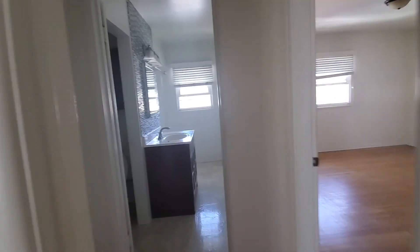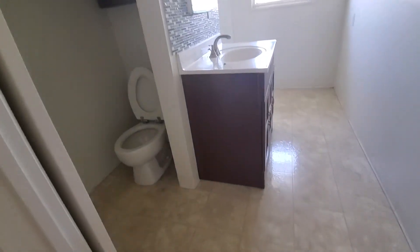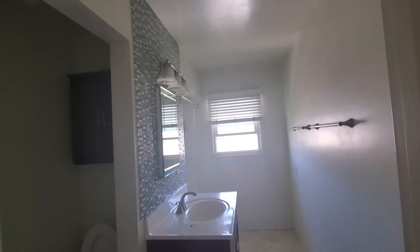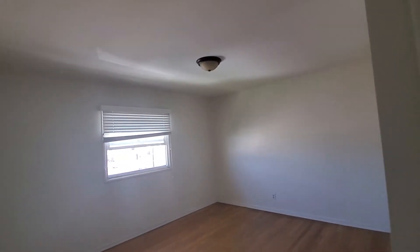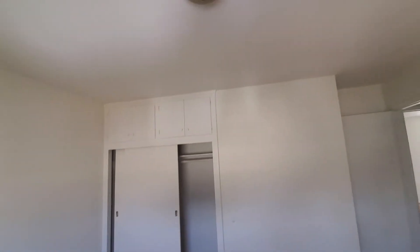There's a coat closet right here, this is the bathroom, and then one of the bedrooms is right here. Both bedrooms are pretty identical — you have a little peek of a view of the street, a closet on one side, and cabinets on the other side as well.